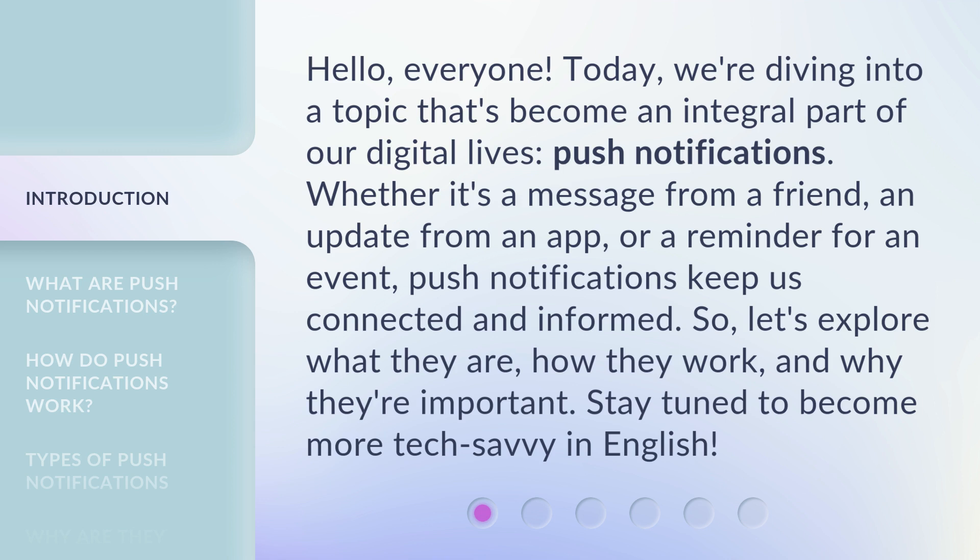Whether it's a message from a friend, an update from an app, or a reminder for an event, push notifications keep us connected and informed. So, let's explore what they are, how they work, and why they're important. Stay tuned to become more tech-savvy in English.